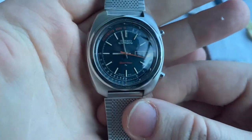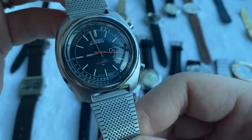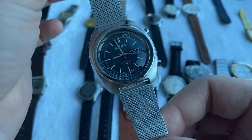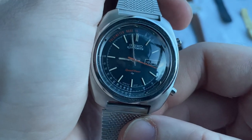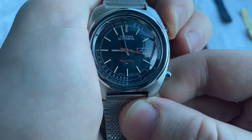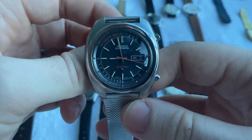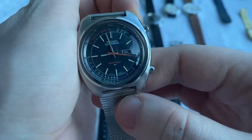Then we've got this beautiful Seiko Speed Timer — a Japan market watch with a beautiful blue dial, a bit difficult to capture on video due to the sapphire crystal. Very nice condition. This one is a pulsimeter, very useful for doctors to check their patients' pulse.